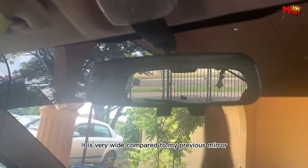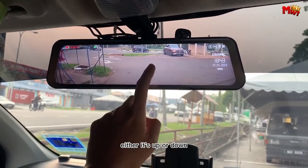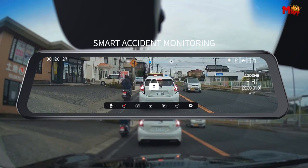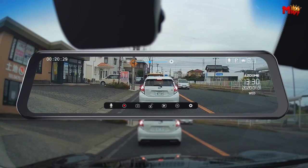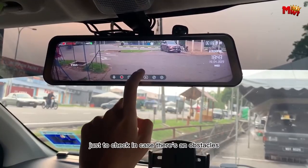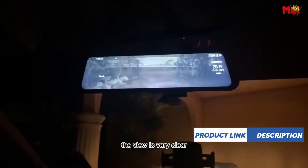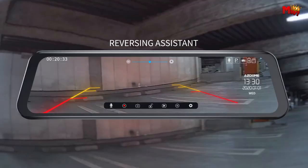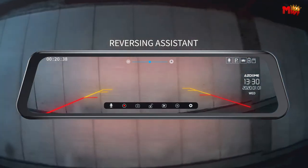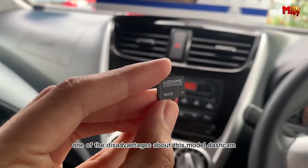Easily adjust the angle of the front lens with a touch on the 11.8-inch anti-glare touchscreen, and seamlessly switch between front and rear cameras with just a tap. With built-in Wi-Fi, you can view, share, and download videos in real-time using the ASDOME app. Instantly play back videos after an emergency accident for added peace of mind. Drive confidently day or night with the ASDOME PG-17 Super Night Vision, utilizing advanced light suppression and AHD technology to capture clear and soft images.